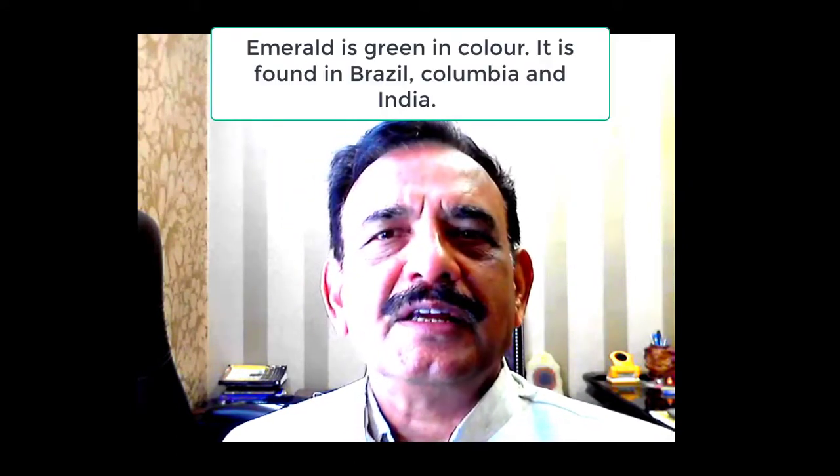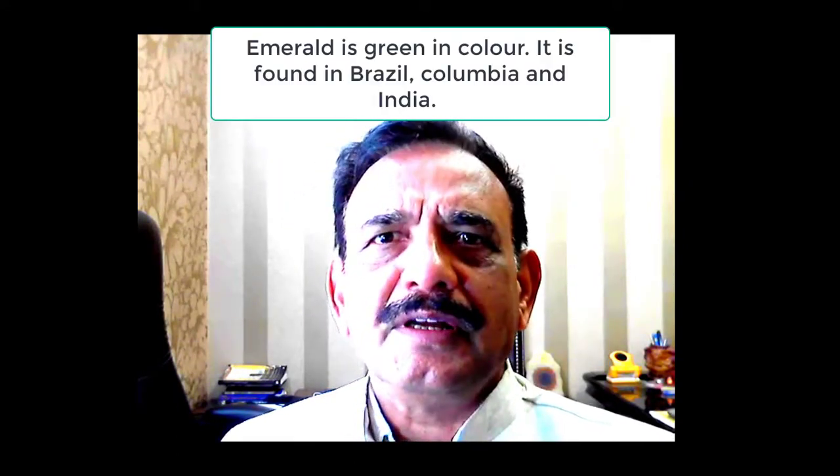Emerald is a green color stone which is found in different parts of the world including Brazil, Colombia, and India. This stone is a Ratna — a precious stone — which can start around five to eight thousand rupees per carat.